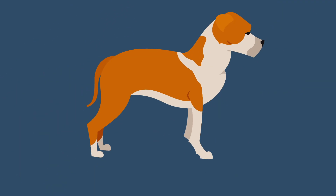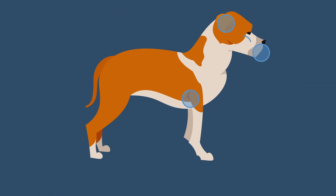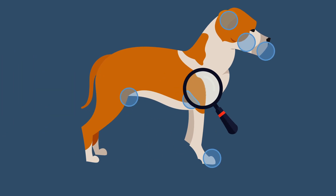Check your pet monthly for lumps and bumps while petting or brushing. Lumps and bumps can form just about anywhere, on or under the skin, so check everywhere, including armpits, ears, lips, gums, groin and toes.